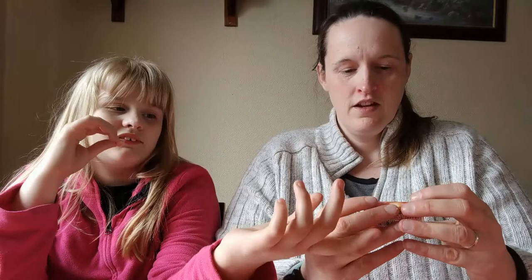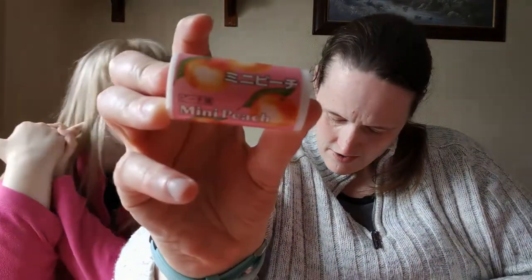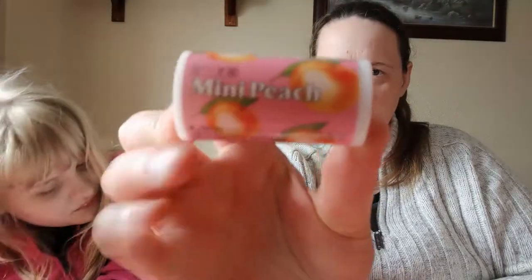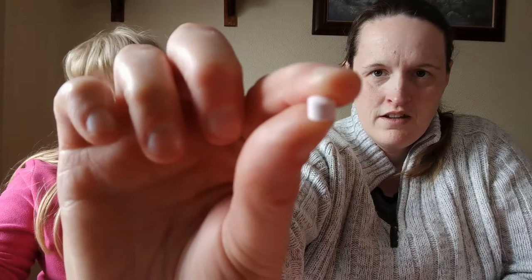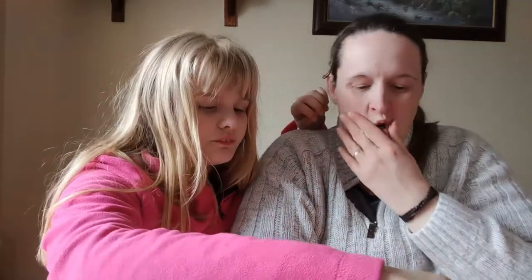Next up is these — Mini Peach Ramune Tablets. They've got like a little wrinkle on them, and they're very tiny. I think we've had some in other flavours. They're nice little sweets — yummy. It tastes really nice, nothing special.